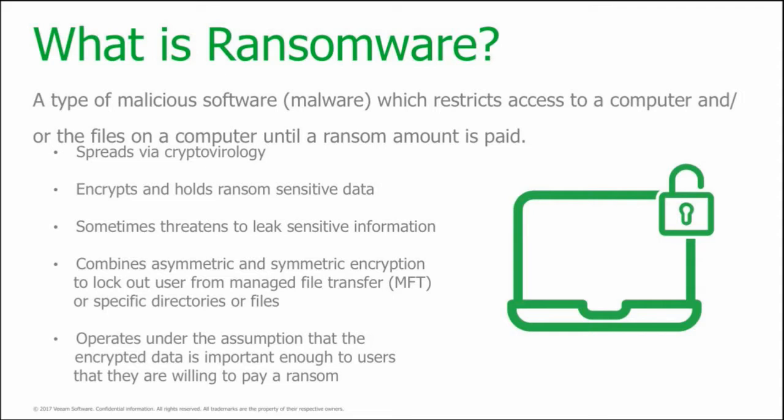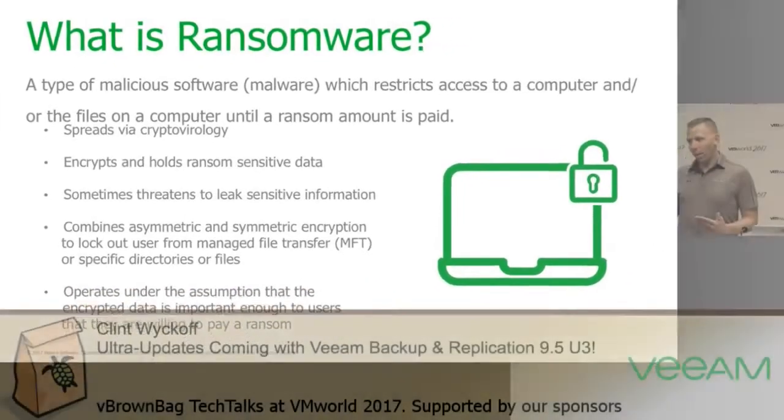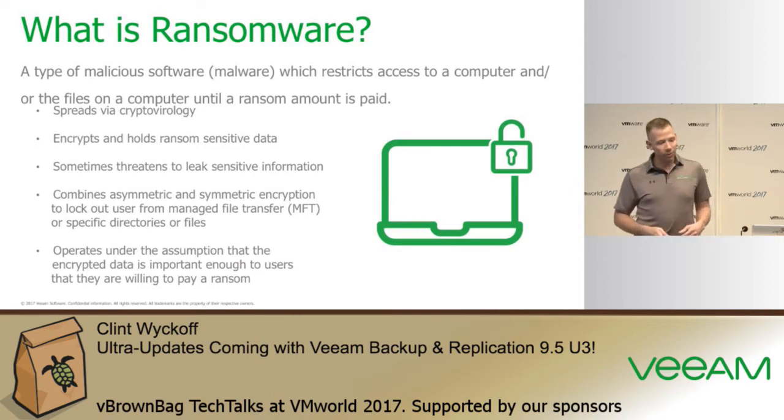Some of the more recent attacks are not just individual PC infections — they can spread across a network by grabbing credentials, whether that be domain administrator credentials, and encrypt an entire file share where all your users' documents reside. The most important thing is that ransomware hackers don't necessarily care about the data. If you do pay the ransom, the hackers will actually tell you how they got inside your environment. What they want most is for you to pay the ransom — they want the money.